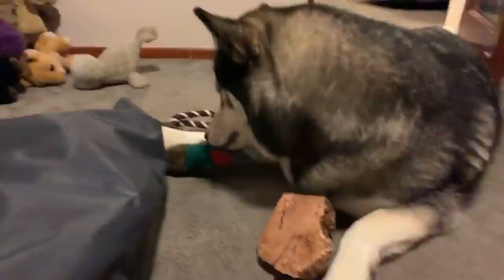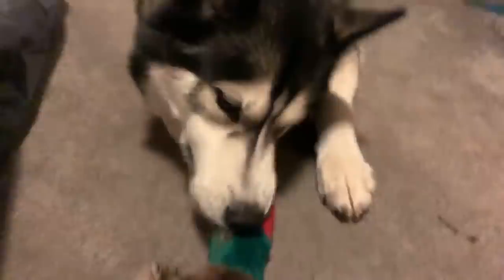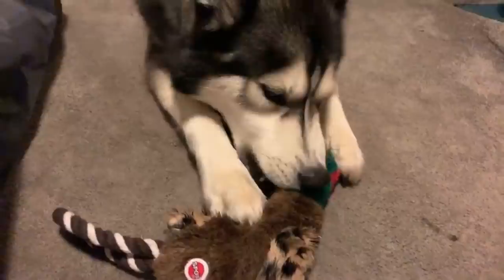His name is Kiosh and it means 'bear cub' in Inuit.